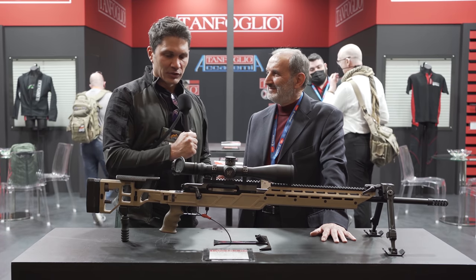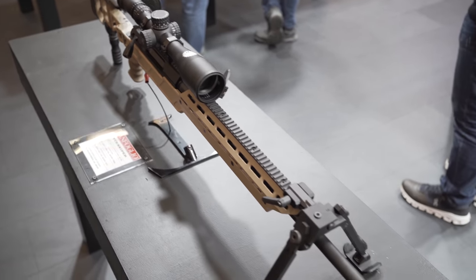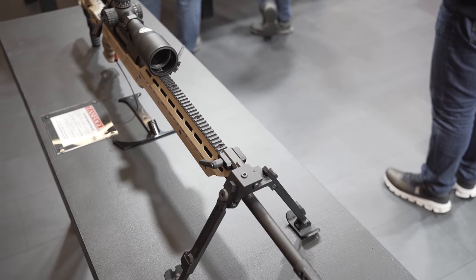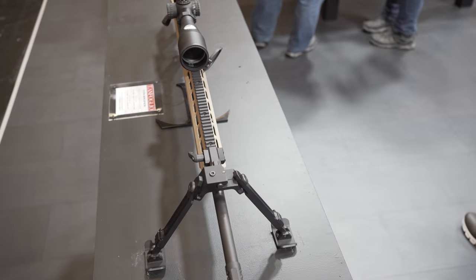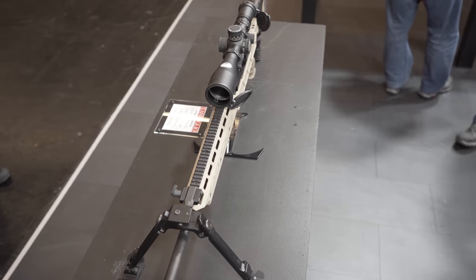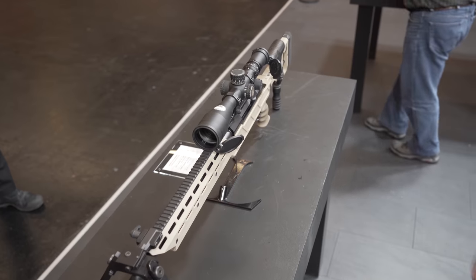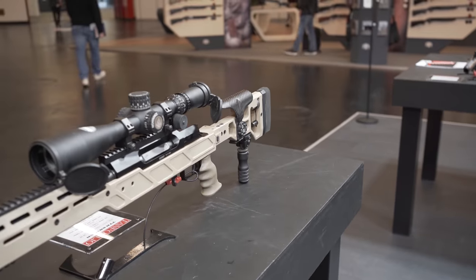Is this going to be available in the United States? For the time being, not. We are more focused on military business than the civil market. Our focus is on military sales more than civilian. Was this produced in response to any solicitation? Is there a unit out there looking for this type of rifle that you're competing for? Yes.